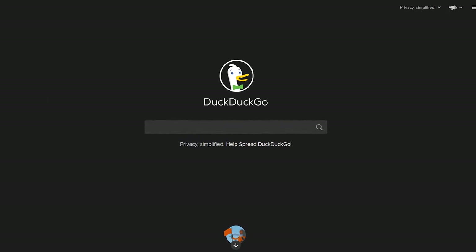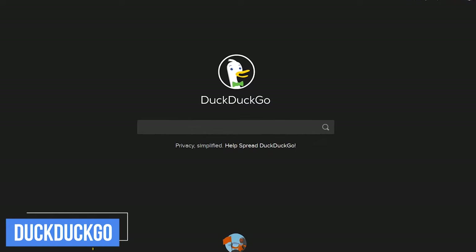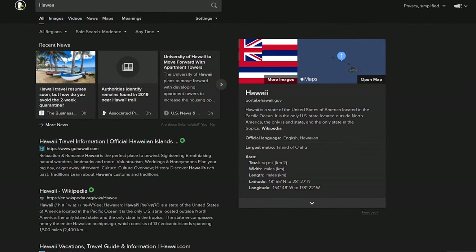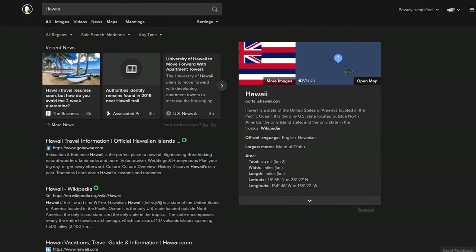If you've grown tired of having your personal data tracked and logged by Google and the other two already mentioned, we'll now take a look at several privacy-focused search engines. The most well-known is DuckDuckGo. They don't track your searches or online activities, and the results are aggregated from more than 100 different sources including Bing, Yandex, and many others.